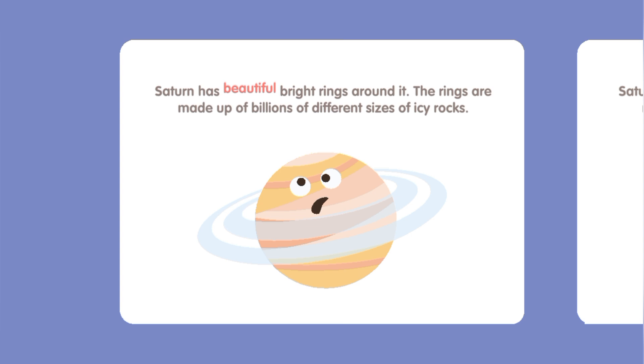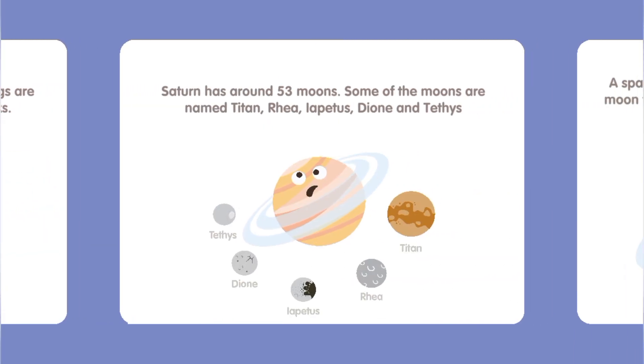Saturn has beautiful bright rings around it. The rings are made up of billions of different sizes of icy rocks. Saturn has around 53 moons.